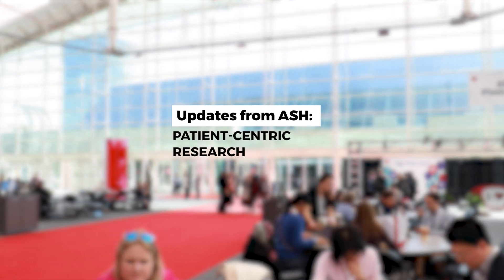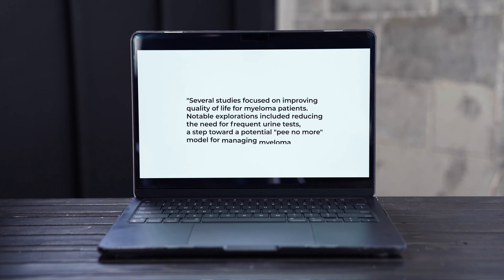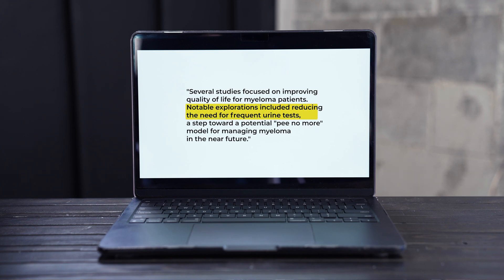Lastly, and very excitingly, number five is what I call patient-centric research. All research should be patient-centric, but these were studies specifically focusing on quality of life: Can nutrition delay the progression of myeloma? Can we improve outcomes with more strength training and exercise in multiple myeloma? What do care partners go through when their partners are undergoing autologous stem cell transplant? And so many other things being explored, including doing less urine tests with myeloma — maybe the pee-no-more model could be true of myeloma in the not-so-distant future.